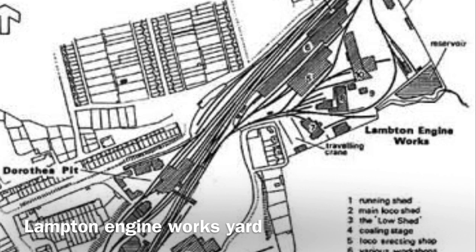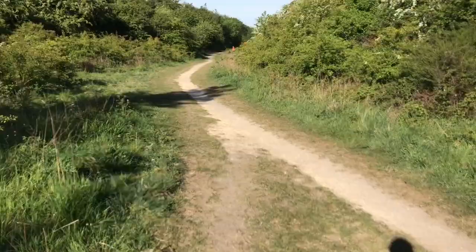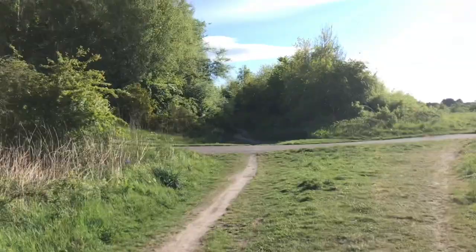We've just moved a bit further down and hopefully it's not too windy on the mic. This is where the track used to come from — it comes from that way and used to come straight over here. Obviously the embankments and all that are still here. There's a lot of people who use this as a cycle track and walks for dogs.